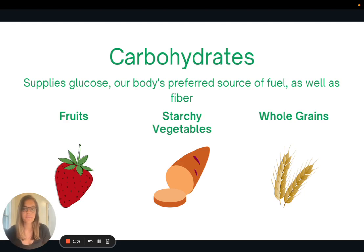Now let's talk about the three macronutrients, and this will set the stage when we talk about how to make salad a complete meal. First we have carbohydrates. Carbohydrates supply glucose, which is our body's main source of fuel, and carbohydrates also provide fiber. Some of the best sources of carbohydrates from a whole food plant-based perspective include fruit, starchy vegetables like potatoes, sweet potatoes, and whole grains.